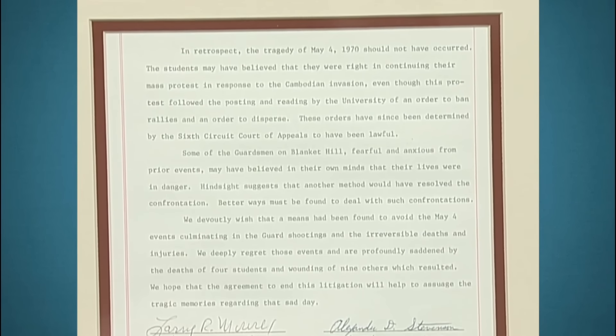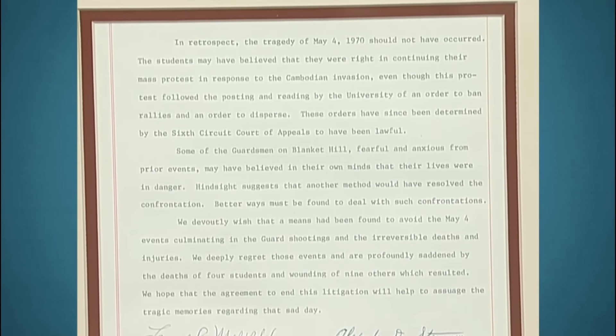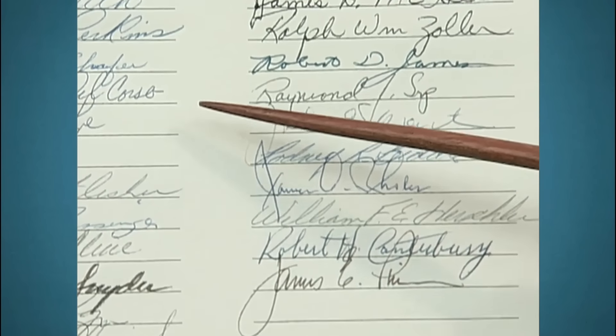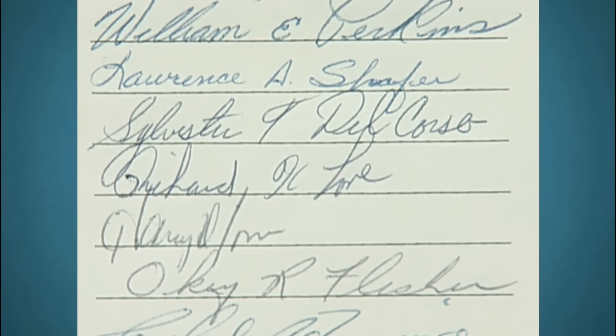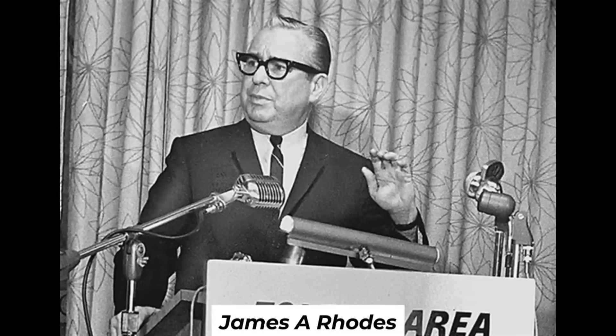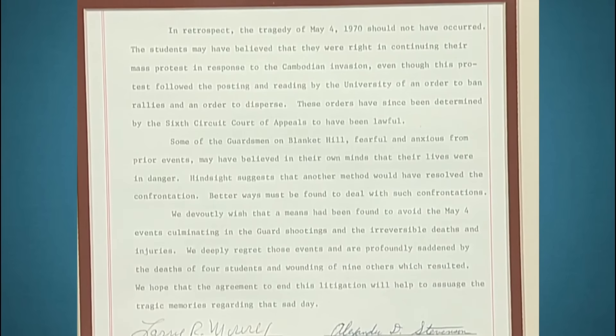It acknowledges the fear and anxiety of the Guardsmen while deeply regretting the tragic loss of life. Signed by Governor Rhodes, Adjutant General Del Corso — James A. Rhodes, Major General Sylvester T. Del Corso — and the National Guardsmen involved, it stands as a testament to reconciliation.